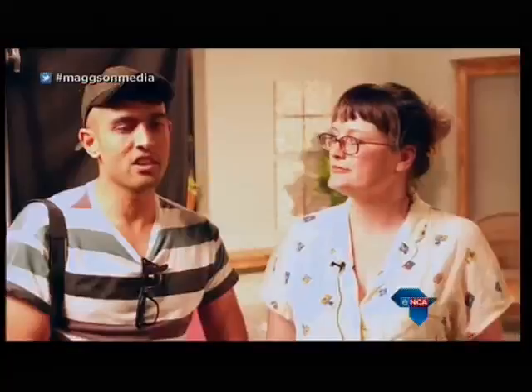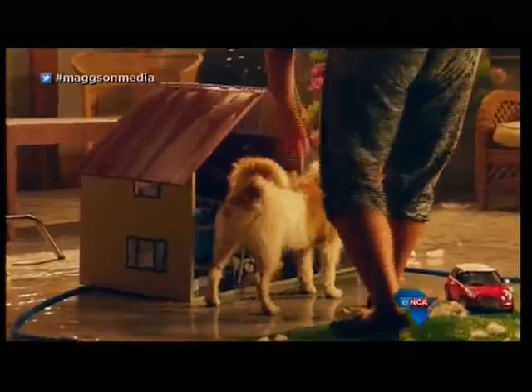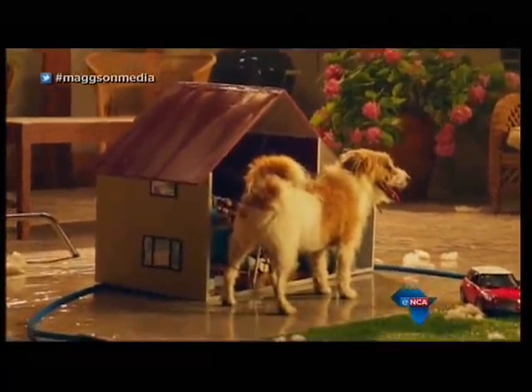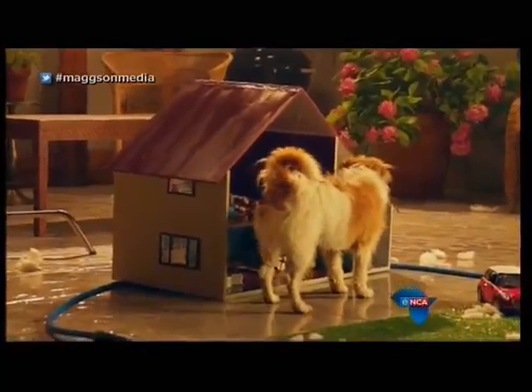We found the perfect concept that tells that story — from big to small, whatever you have, you need to ensure it's covered. We cast a delightful dog; her name is Phoenix. The catch is that Phoenix is supposed to lift her leg on the house at the end, but Phoenix is a she. So we had to tie a string around her leg and lift it up. Smoke and mirrors — it's what we're about.